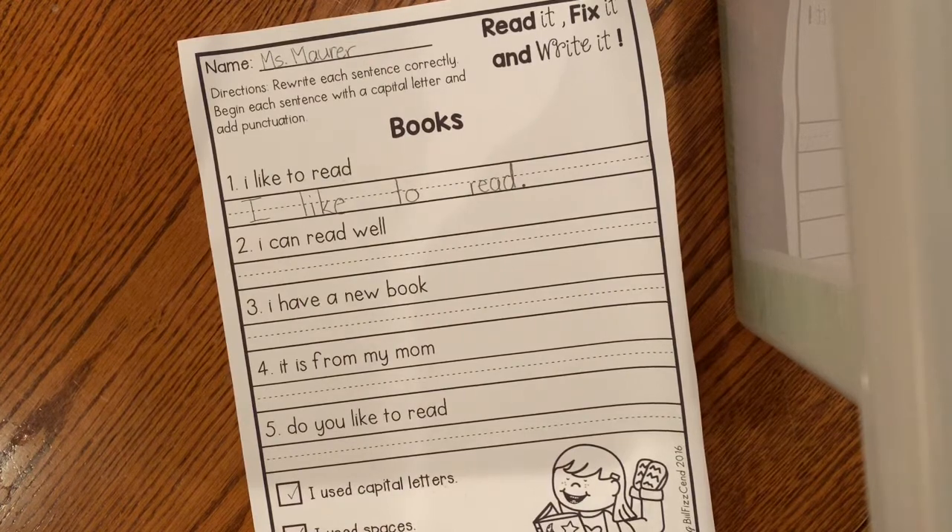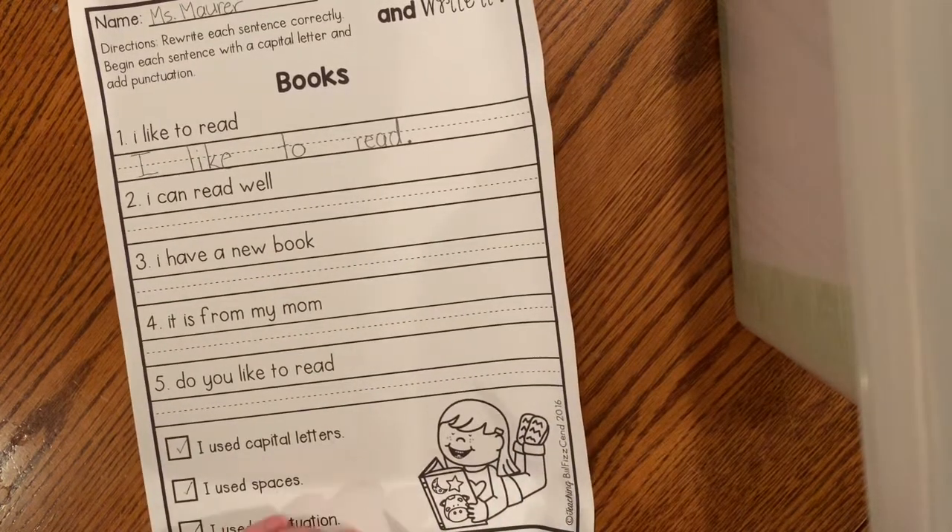All right, have fun! When you're finished, you can color in the picture here. And then maybe on the back, you can draw a picture of you reading your favorite book.